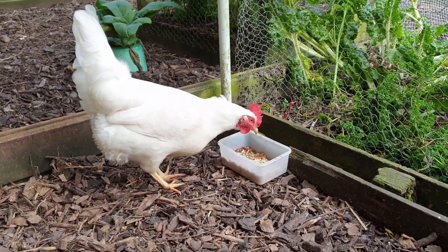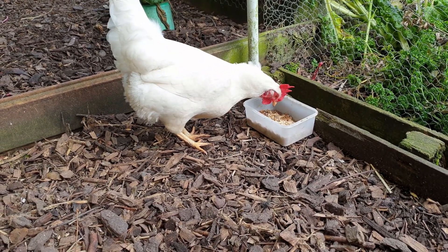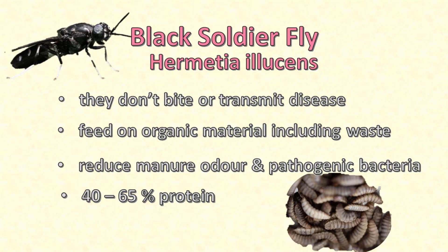Over recent years there's been a lot of research into the use of insects and insect products as nutrition for chickens. Most of the studies have been done using just a few types of insects. The most common and widely studied insect used for poultry feed is black soldier fly larva. Black soldier flies don't bite — they generally avoid human contact and they don't transmit disease. They can be grown on plant material or other organic waste material, including manure, and in doing so they reduce bacterial growth, reduce the odour of the manure, and suppress the growth of nasty bacteria such as salmonella.